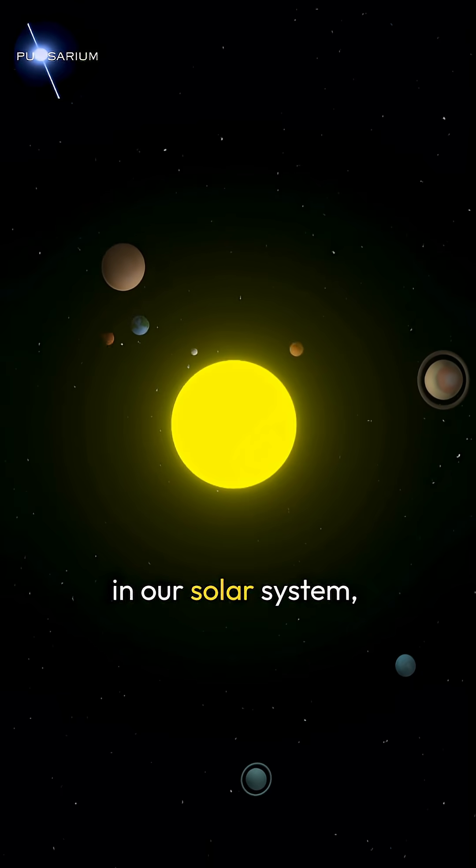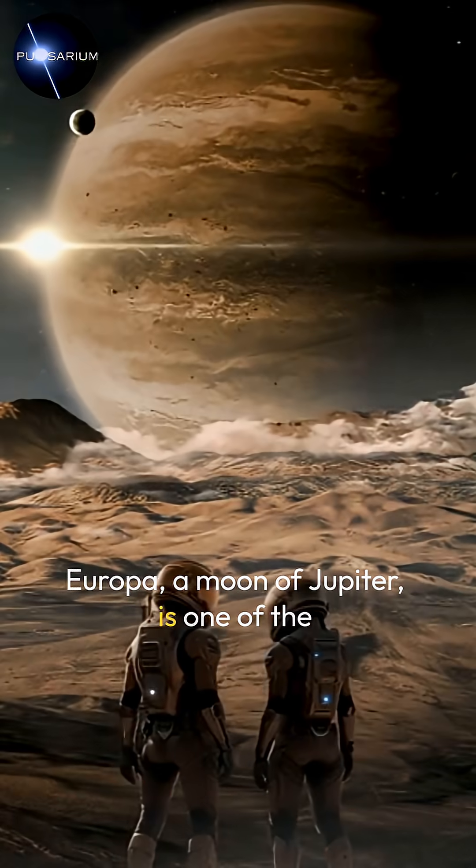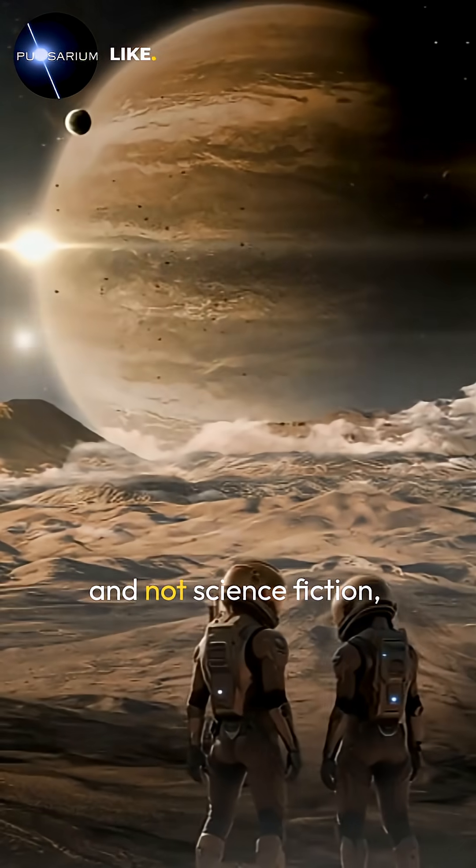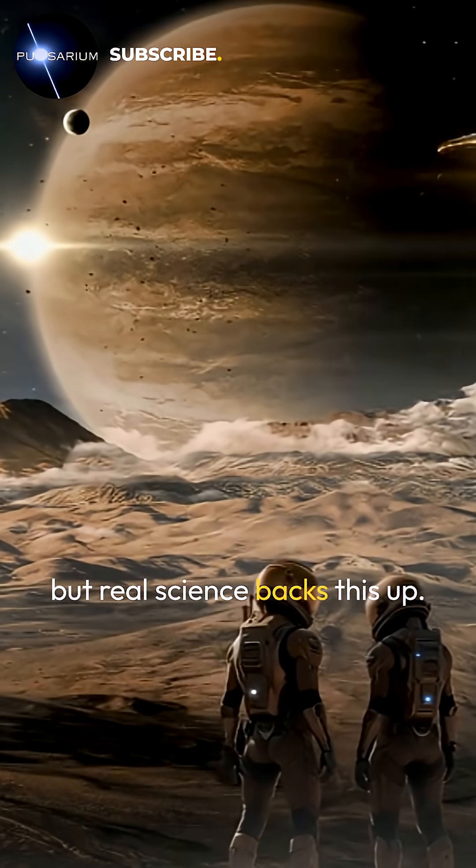Among all the places in our solar system, Europa, a moon of Jupiter, is one of the most promising candidates for alien life — and not science fiction, but real science backs this up.